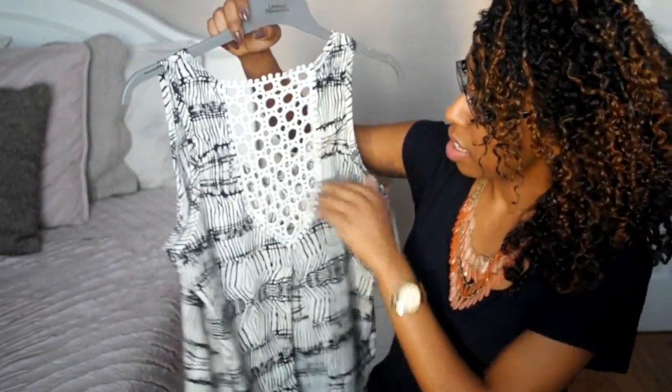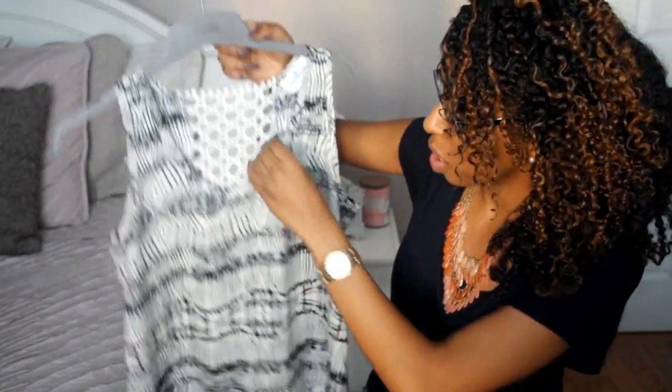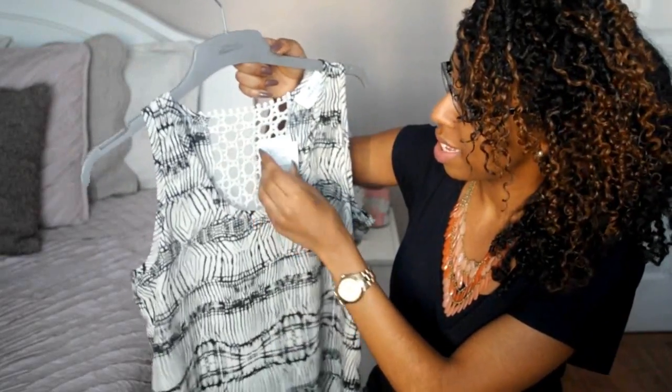Next I picked up this shirt — it has a nice little knitting detail at the back and a slit, and I really love the print of this as well. This was $16.99.